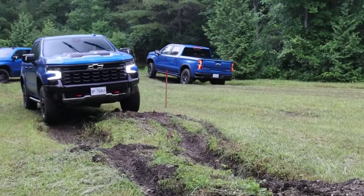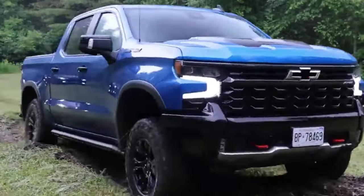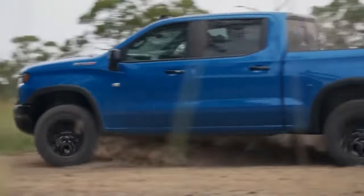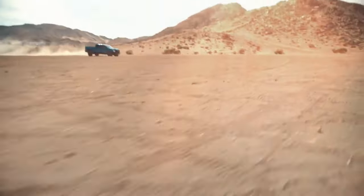Chevrolet has always offered different editions of a model to tell different stories based on the ideas that led to their development. The 2024 Chevy Silverado stays true to this philosophy. Depending on your preference and budget, there are nine different trim options for the 2024 Chevy Silverado.